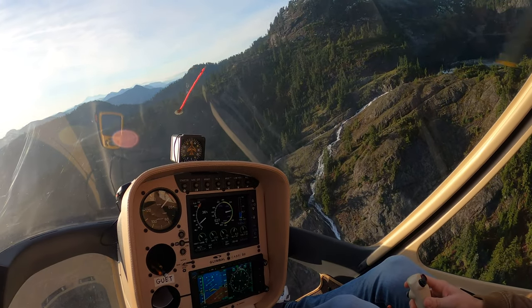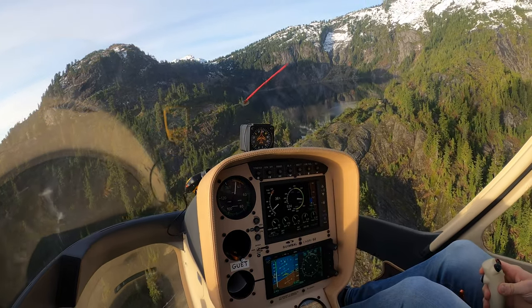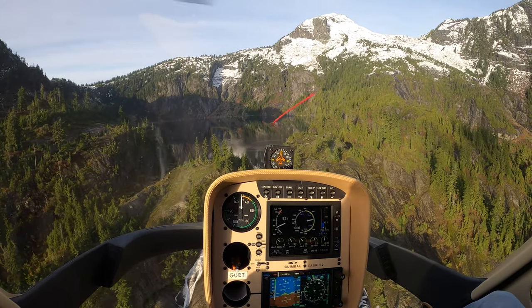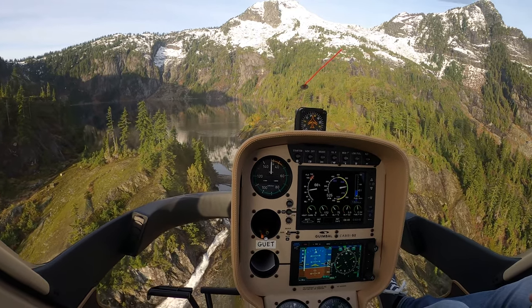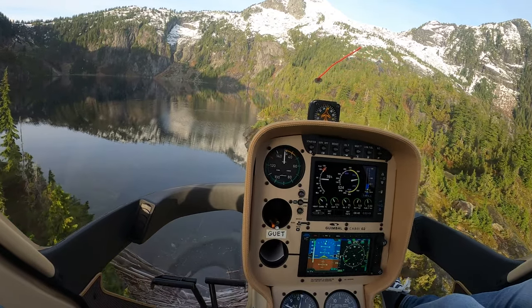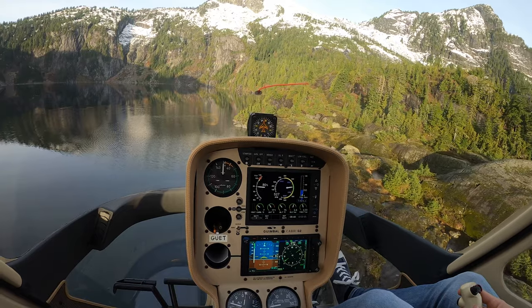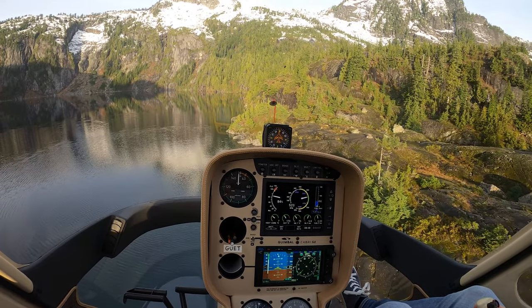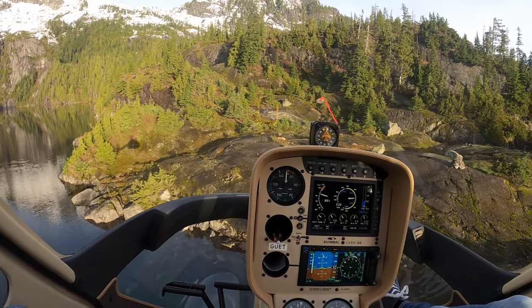We're going to go for a landing here at Kunzelman Lake. We've done a power check so we know we've got enough power. We're coming in a little steep, a little fast right now — we should slow that down a little bit. Whenever you're kind of limited on power, you want to make sure you're coming in nice and shallow so you have a loaded-up rotor disc. We can already see we're at 74% — that's nice. And if we were noticing we were using too much power, we could always abort and fly away.